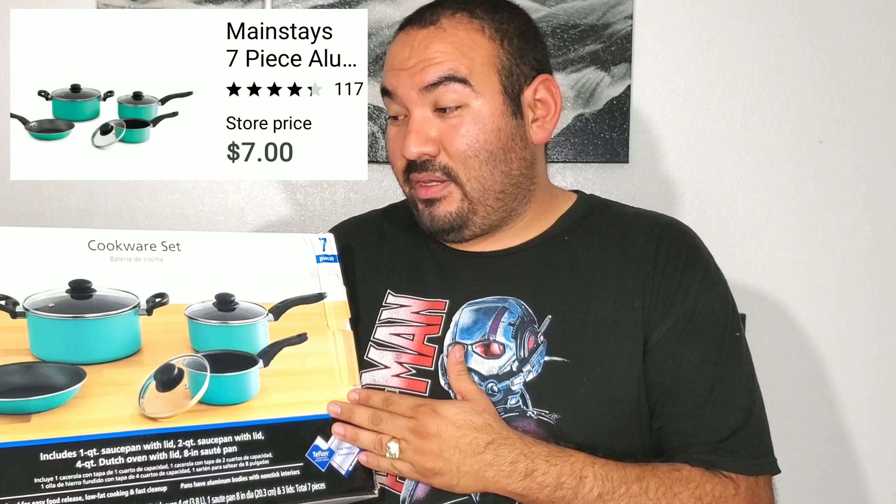Take a look in your store if you're looking for some new pots and pans. Or if you want to buy them and resell them, you could do that as well. So $7 — take a look.